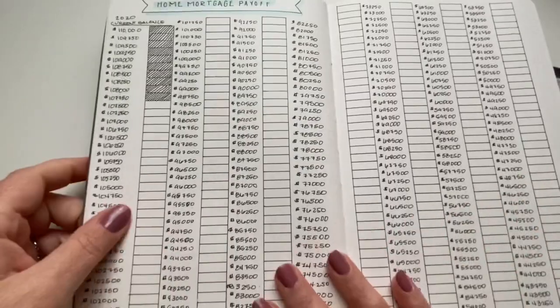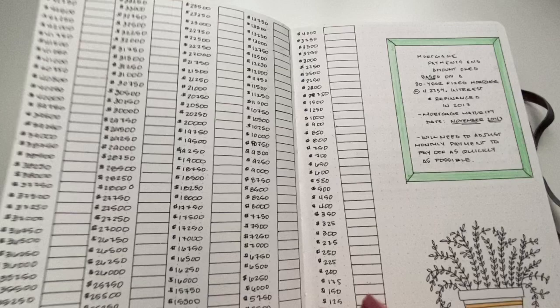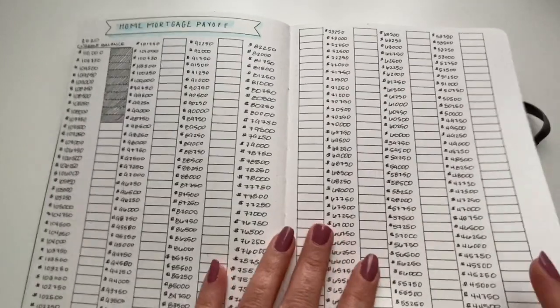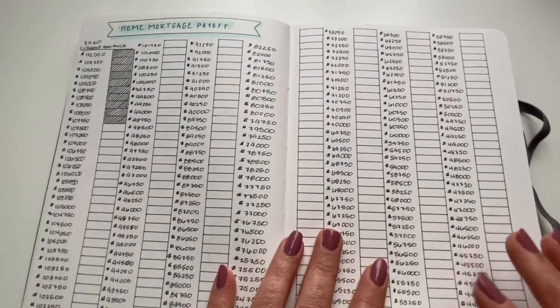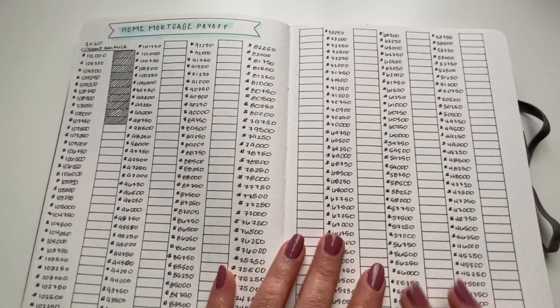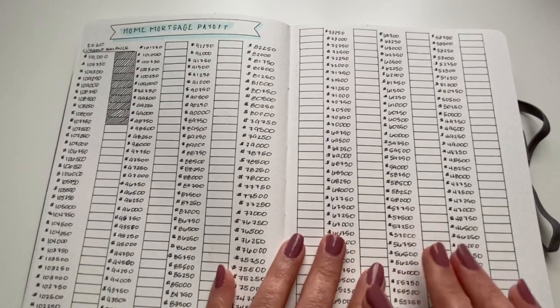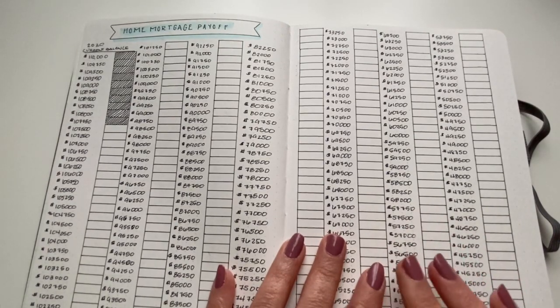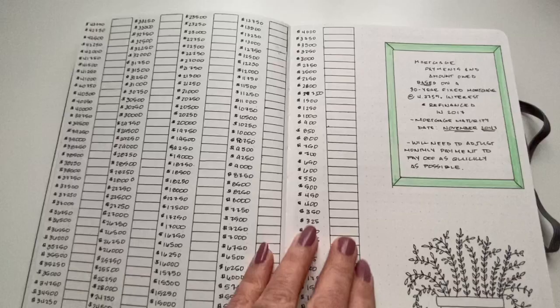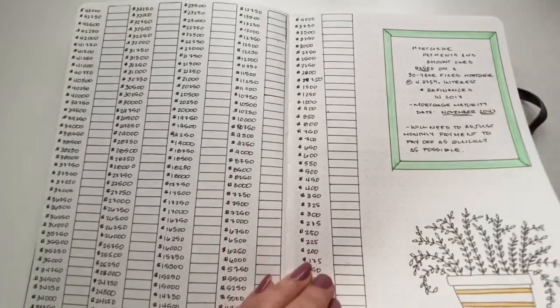This is my home mortgage payoff tracker. I really like this, even though it took up four entire pages. I don't know that I would do that again — I just don't know if I need to look at it in such small increments, even though the increments really aren't that small. Still, it took up a lot of room. So would I do this again? Probably, but in a different layout.